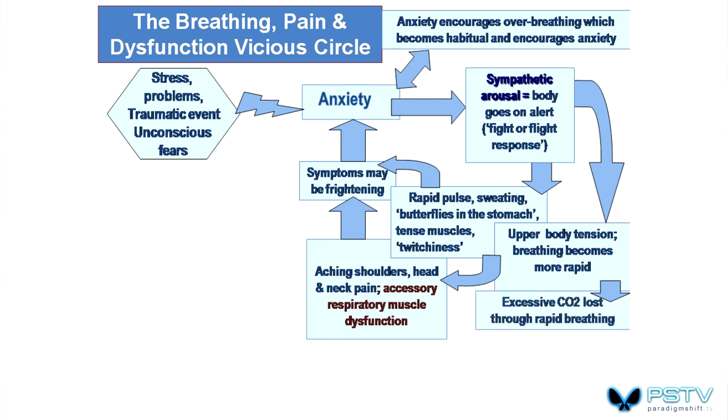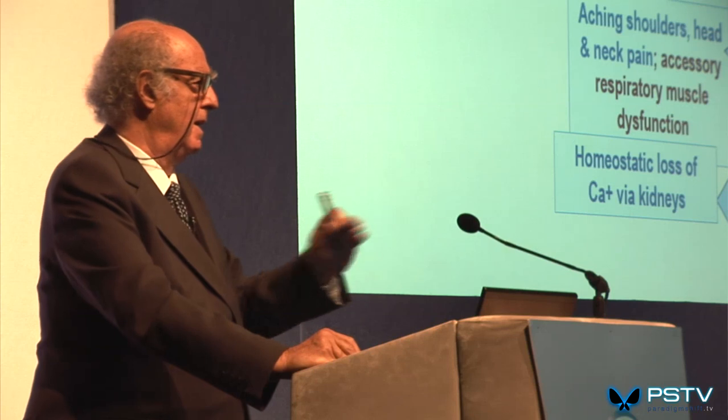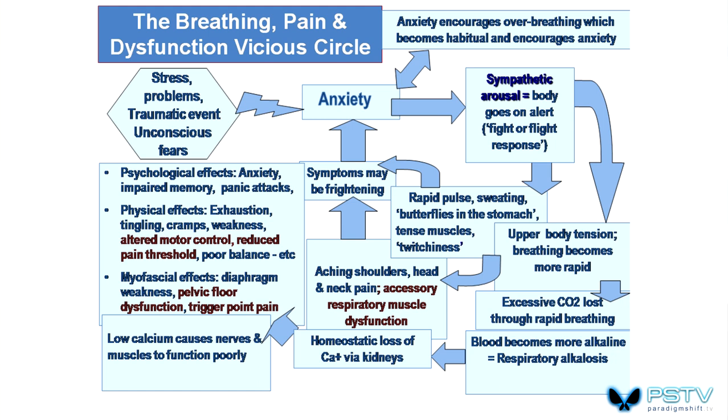When you breathe too fast, you lose too much carbon dioxide. Since carbon dioxide is taken from carbonic acid in the bloodstream, the bloodstream becomes more alkaline — the condition known as respiratory alkalosis kicks in. The body tries homeostatically to rebalance by excreting calcium bicarbonate through the kidneys. Low calcium causes nerves and muscles to function poorly, which changes pain threshold amongst other things. Psychological effects include panic and impaired memory; physical effects include exhaustion, tingling, cramps, weakness, altered motor control, and reduced pain threshold.